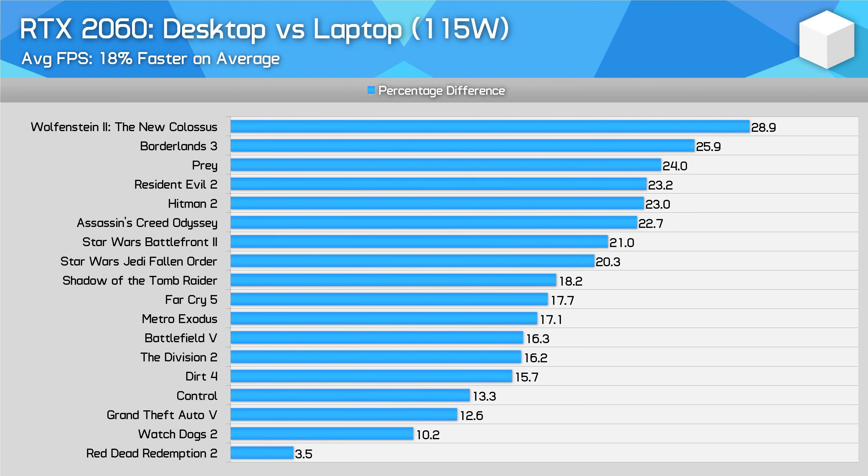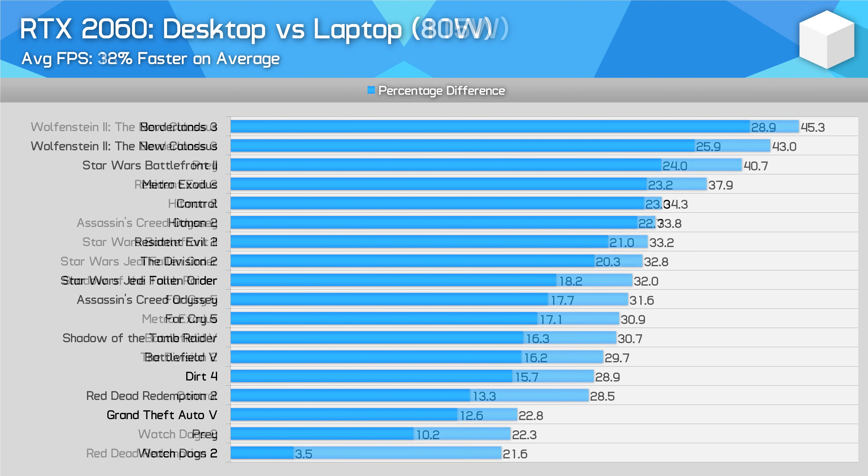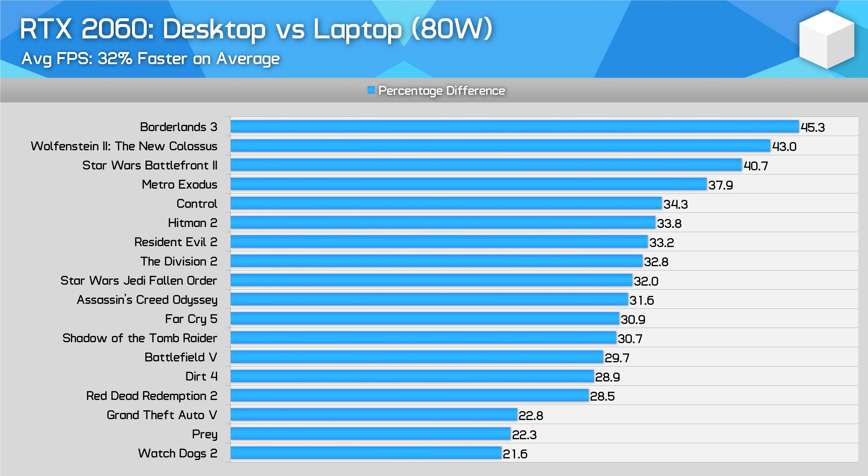Next up is the RTX 2060, comparing the desktop card to the fastest laptop configuration available today with a 115W power limit. The desktop card is on average 18% faster — a substantial difference between variants that share the same name, and often the difference between below 60fps and above 60fps in a title like Control. Comparing the desktop RTX 2060 to the lower-power 80W laptop variant, the margins are larger at 32% in favour of the desktop. With such a large difference, it's a bit silly to call the 80W RTX 2060 the same name as the desktop card that consumes up to twice the power.